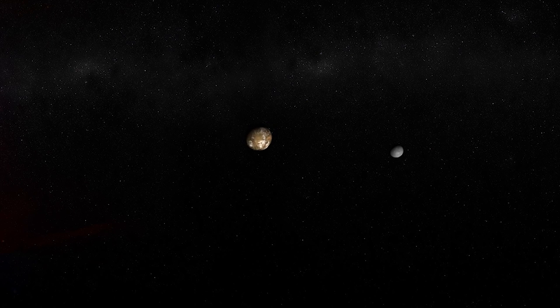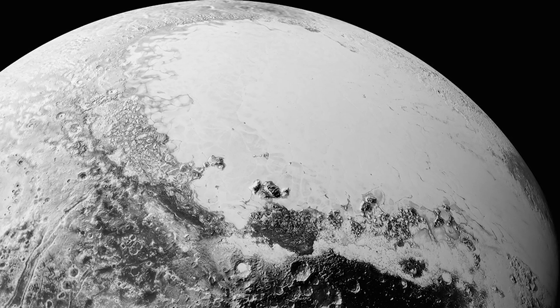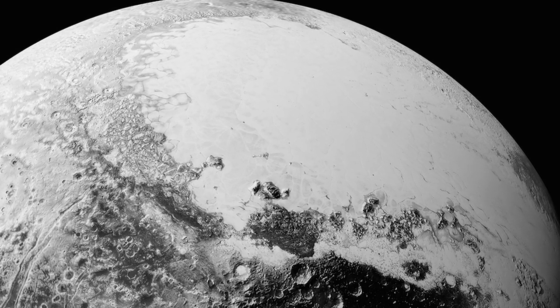After nearly two months of rest, New Horizons is sending back images again. These are the first photos from the probe's intense data dump. This is what Pluto's surface would look like from only 1,100 miles away.